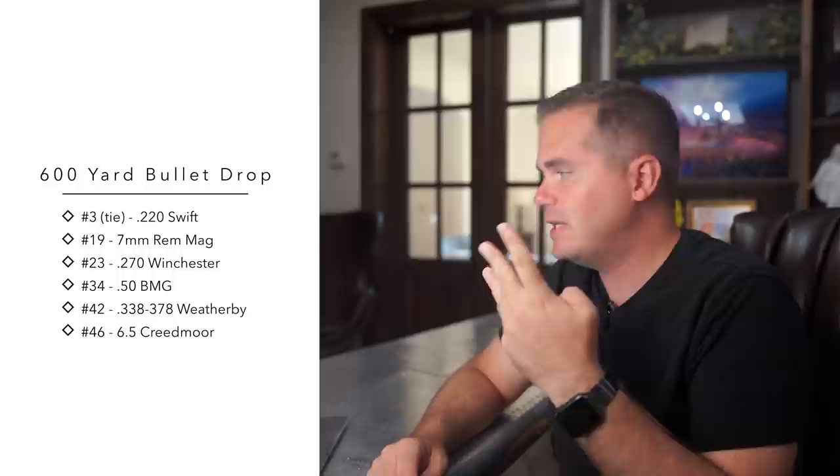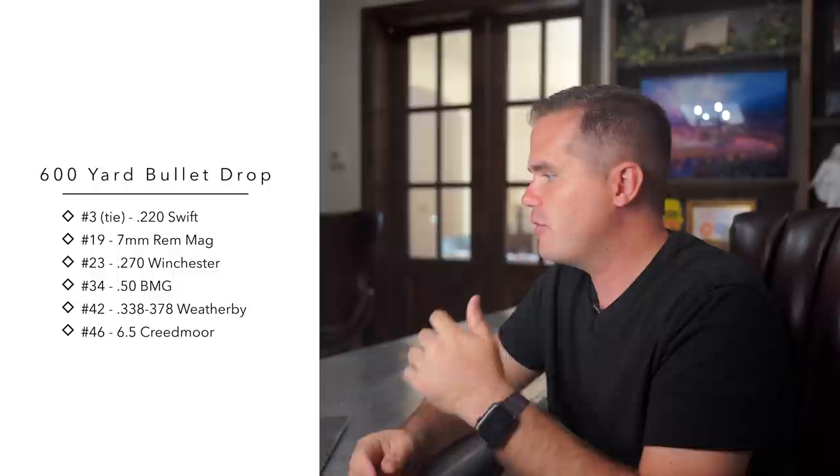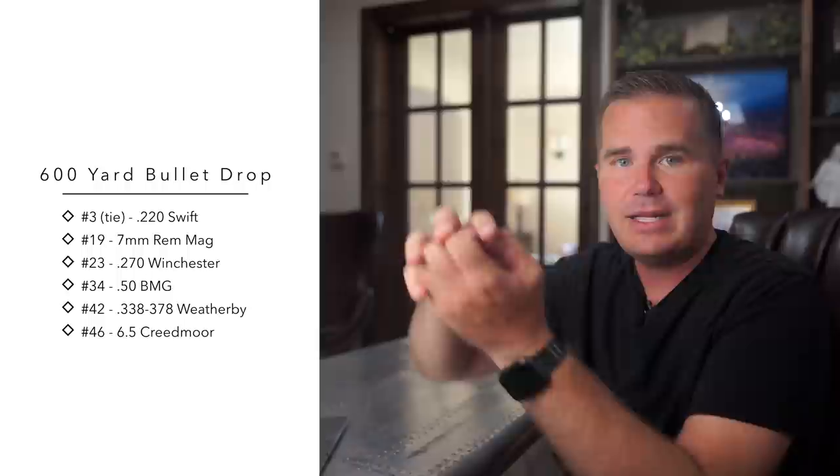So let's look at 600 yards — these are the cartridges that Ron looked at. The 220 Swift, in my database looking at all those averages, gets a tie for number three. The 7 Mag comes in at number 19 out of 82 cartridges for flat shooting at 600 yards. The 270 Winchester is number 23, the 50 BMG, 338, and 378 Weatherby are in the middle of the pack, and the 6.5 Creedmoor comes in dead last. So those numbers — number three, number 46 — that's each cartridge's ranking among 82 different cartridges at 600 yards.